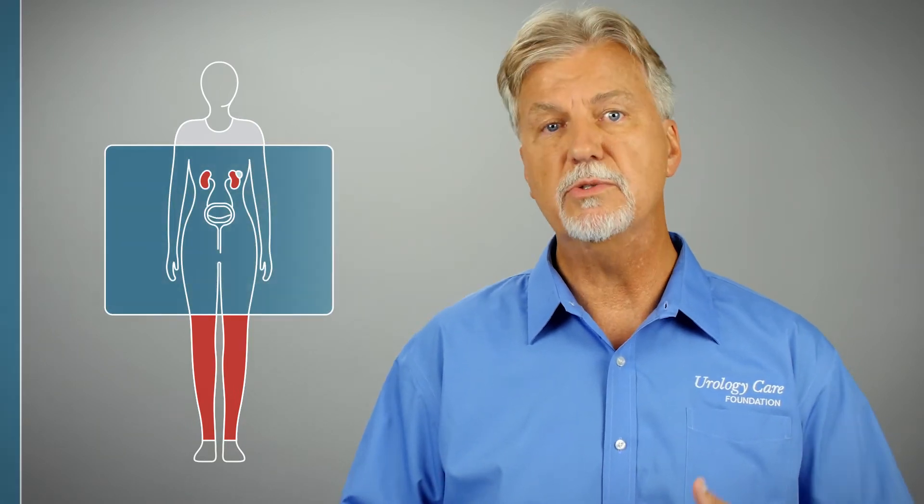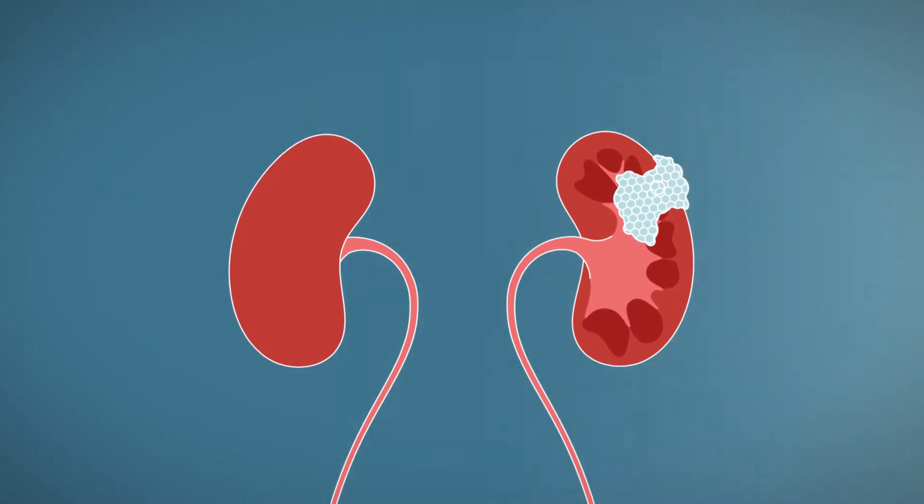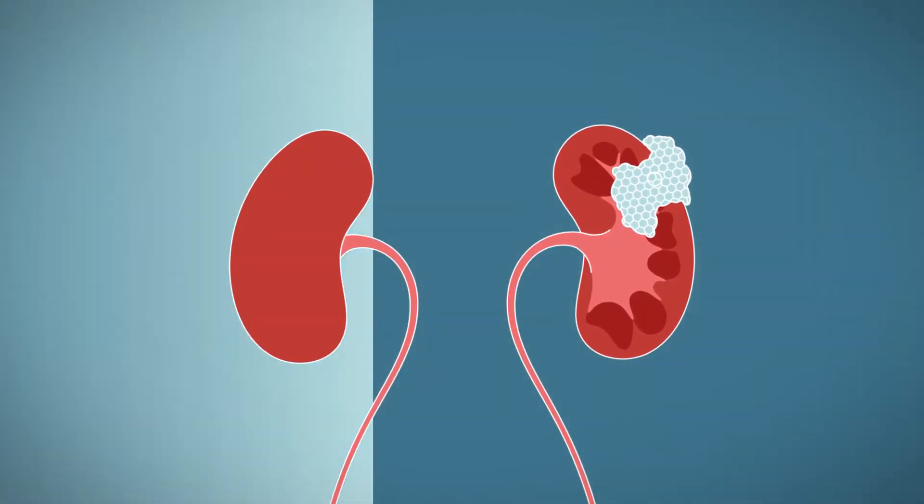If you have a kidney mass, you usually have no symptoms. This makes it hard for doctors to know you have one. Often your doctor was checking on another problem, and because they were using an ultrasound, MRI, or CT scan, your healthcare provider found the mass.